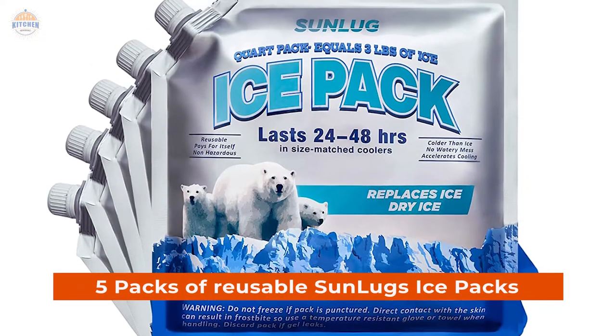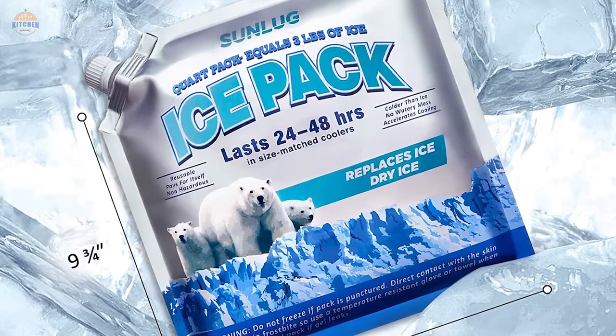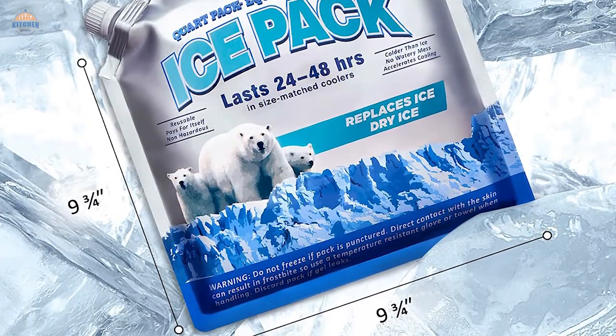The 5-pack of reusable ice packs measures 9.75x9.75 inches and contains 50 individual ice packs total.